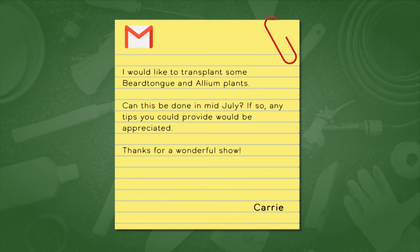Carolyn writes in: I would like to transplant some beard tongue and allium plants. Can this be done in mid-July? Any tips would be appreciated. It is typically a good time, but in the temperatures we're having right now — which are hovering around a hundred — it's a teensy bit hard on the plant. I would cut them back. Cut any flower stems off the penstemon and the allium. Allium is almost indestructo, but you may want to wait until the temperature cools a little bit outside.